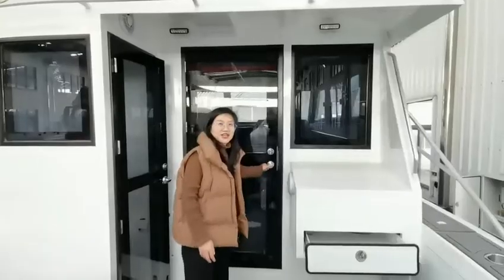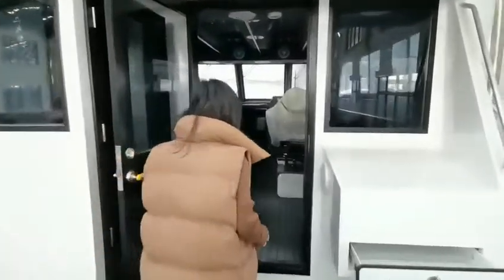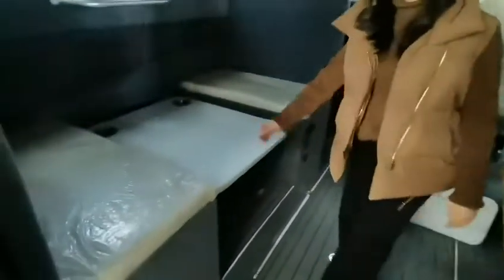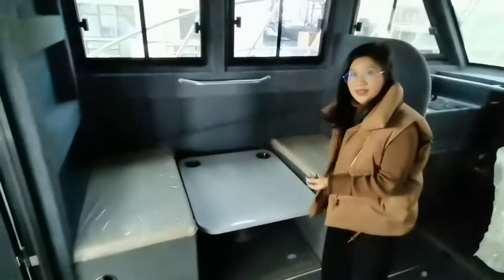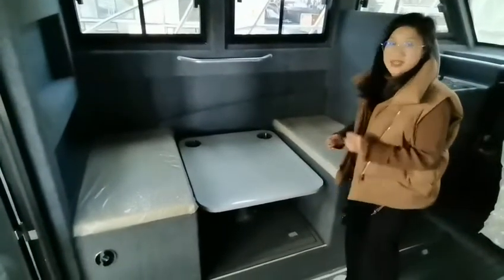Now let's open the door to sit inside. The layout inside has seating on two sides, and the seats can be folding. When you fold the seat up it becomes a table — you can eat dinner or lunch here.